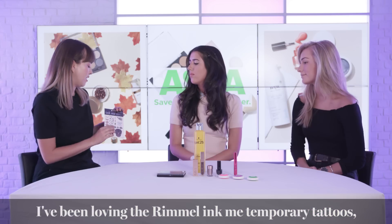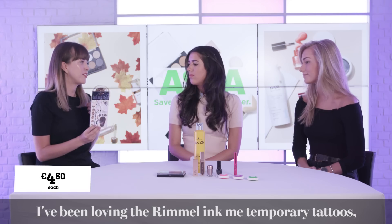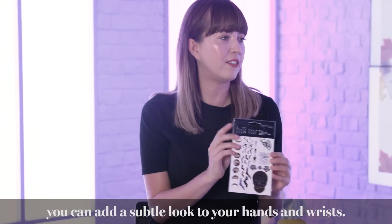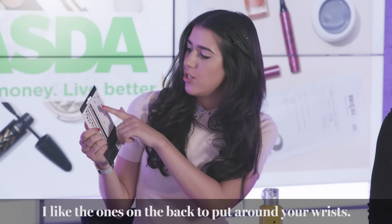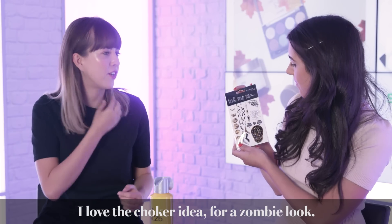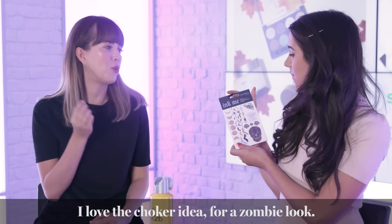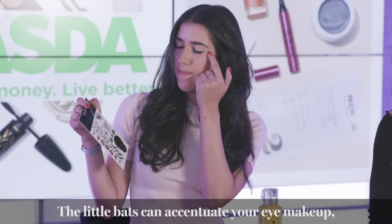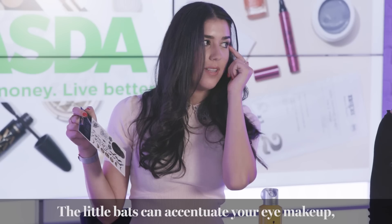I've been really loving the Rimmel Ink Me temporary tattoos. You can add a subtle look to your hands and wrists. I like the ones on the back because you can put them going all the way around your wrist. You can even do this as a choker — I love that idea if you're going for a zombie look. These little ones you can also use to accentuate your eye makeup on the outer corners.